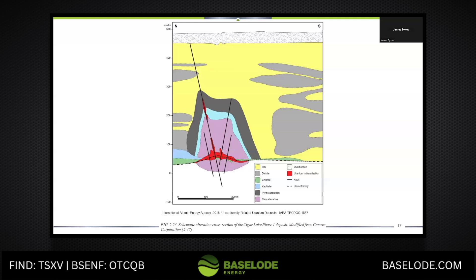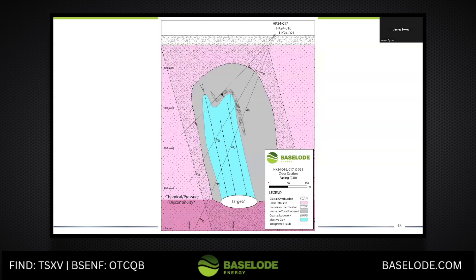That scale — the Cigar Lake clay alteration halo, which is in purple — is 200 meters by 200 meters basically. That's huge; that's a large area of rock that's been affected. We've defined with three drill holes an area that's about a hundred meters wide, true thickness. And from hole 17 down to hole 21, we've defined about 200 meters of clay alteration within there. So the system is large. We're seeing the same size of fluid systems that we've seen in other deposits.